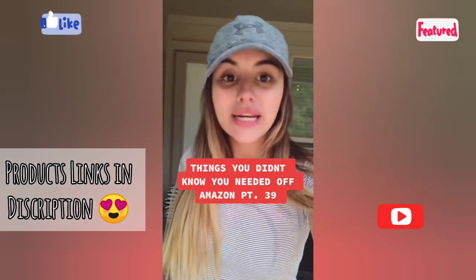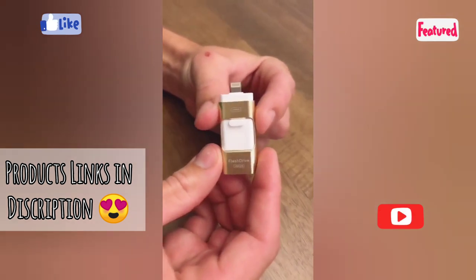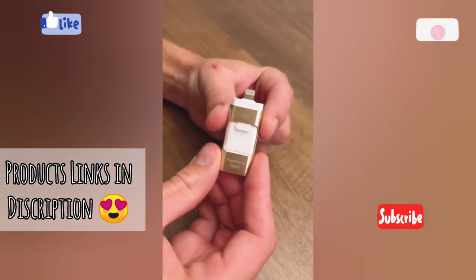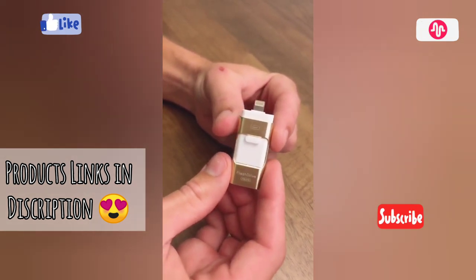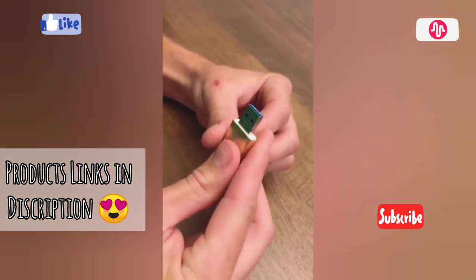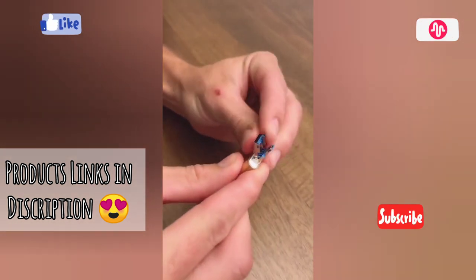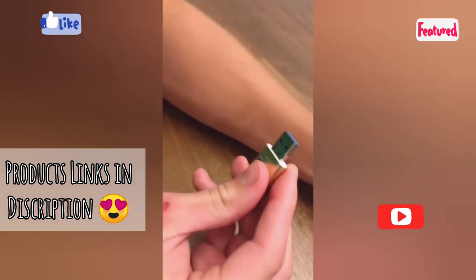Things you didn't know you needed off Amazon part 39. A follower showed us this and it's by far my favorite product we've ever posted about. This is a universal flash drive — this end fits all iOS devices, you can flip it around and find a USB port for your computer. Open that up and you'll find a micro USB port for Android devices, and it also comes with a Type-C adapter for newer Android devices as well as newer MacBook computers.